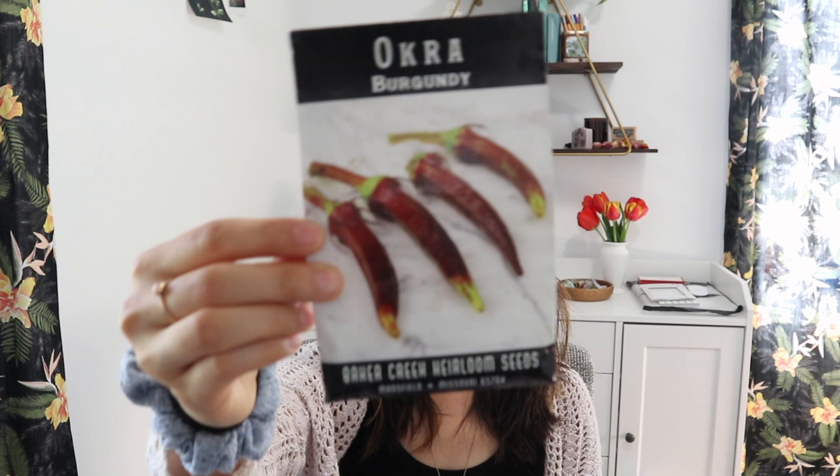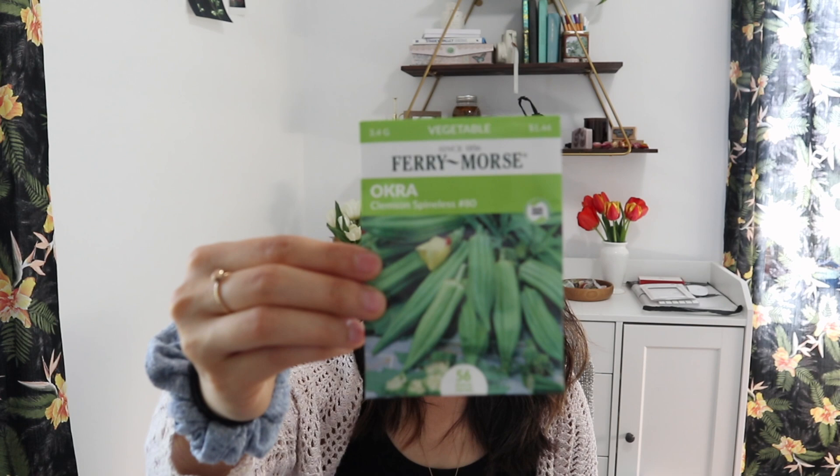Lastly in the vegetable section I have okra — two varieties: burgundy okra, which we've grown for the last two years, and Clemson Spineless, which is pretty standard but we've never grown it. We've always grown the red variety. Okra does really well in a hot climate and is pretty easy to grow, but takes a little bit to germinate, so I'm hoping starting them indoors will give us a head start. You can also try starting beans inside, though I usually direct sow mine because I have so many.